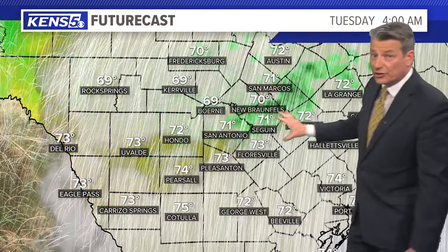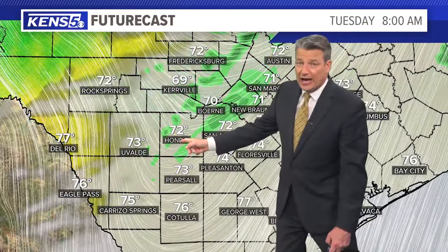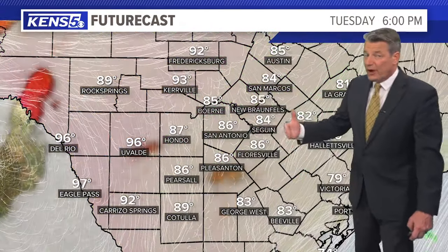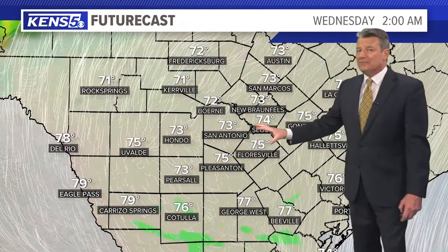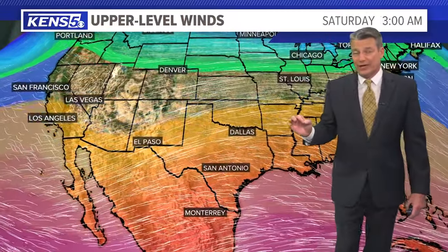Close to San Antonio by about midnight, there could be a couple of overnight sprinkles or showers, and then another shot at around 8 in the morning tomorrow — and then we're done. The probability is low; it won't be much — less than a quarter of an inch, maybe a few showers early Wednesday. Then the second front swings in with a little bit of a better chance of rain as we get closer to the weekend.